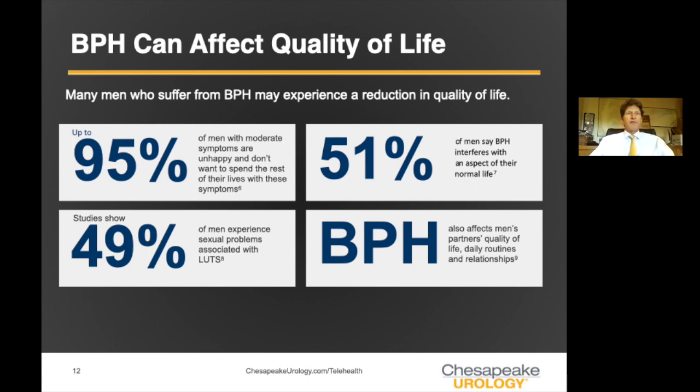BPH definitely affects quality of life. Up to 95% of men with moderate to severe symptoms are not happy and don't want to spend the rest of their lives that way. About 50% say it interferes with aspects of normal life — many men urinate right before leaving the house, right when they arrive somewhere, and avoid drinking fluids before a movie. Some men experience sexual side effects associated with lower urinary tract symptoms. It also affects a partner's quality of life — if you're getting up three or four times a night, your partner is waking up too.